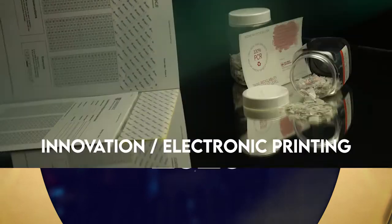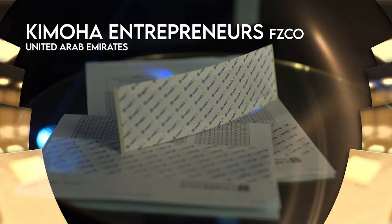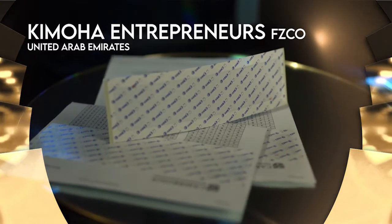And the winner in Group D, Innovation and Electronic Printing is... CHEMO Entrepreneurs, United Arab Emirates, for Examination Label.